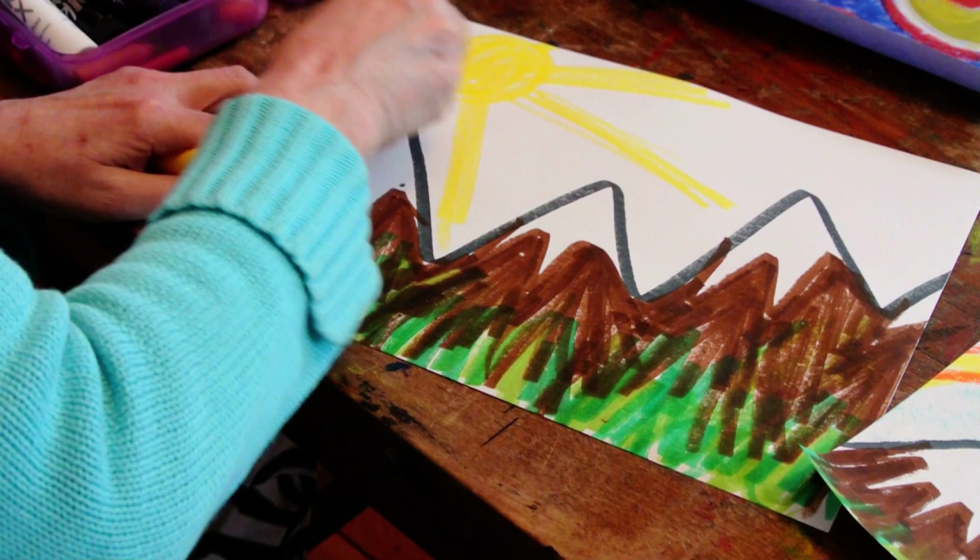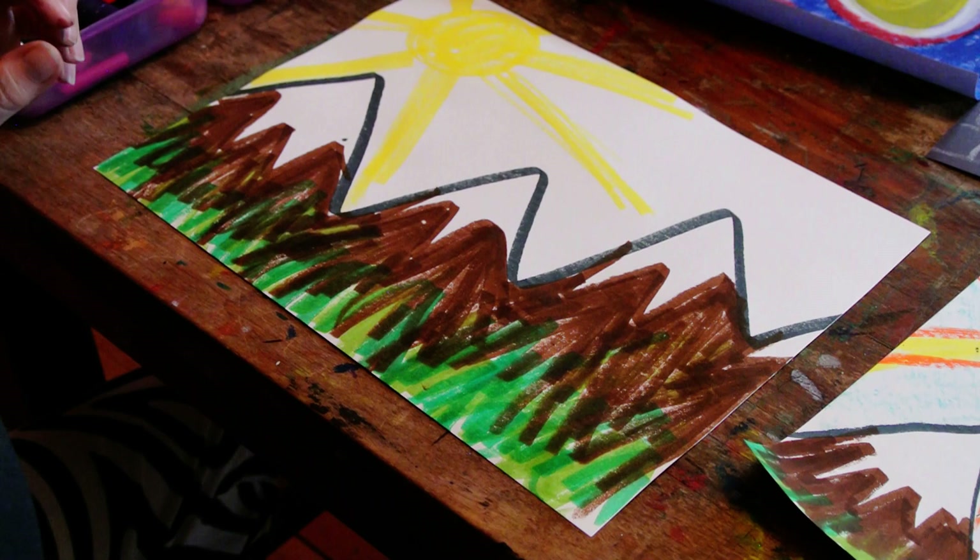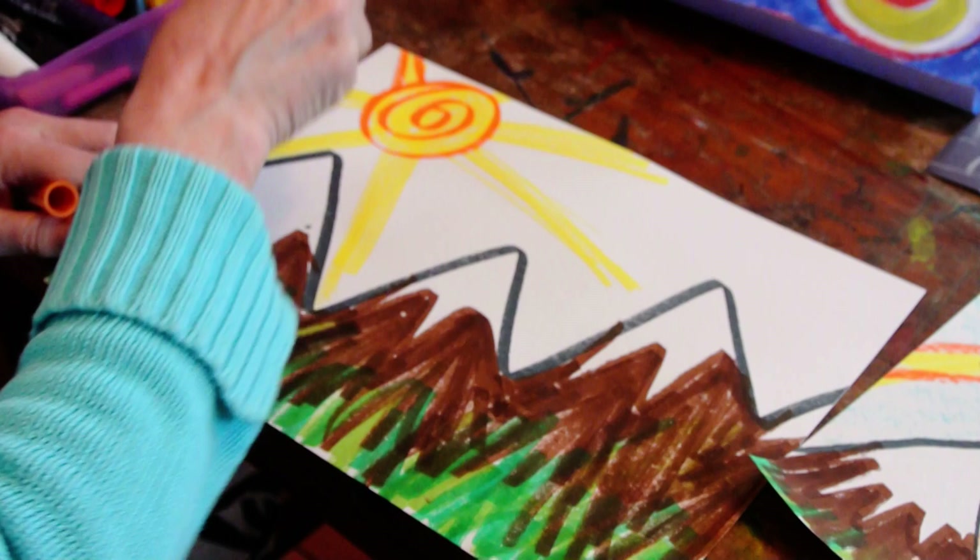And I'm using my marker on the side again. I always try to be fast in my demonstrations to give you more time to work. Here I'm going to do a little orange.